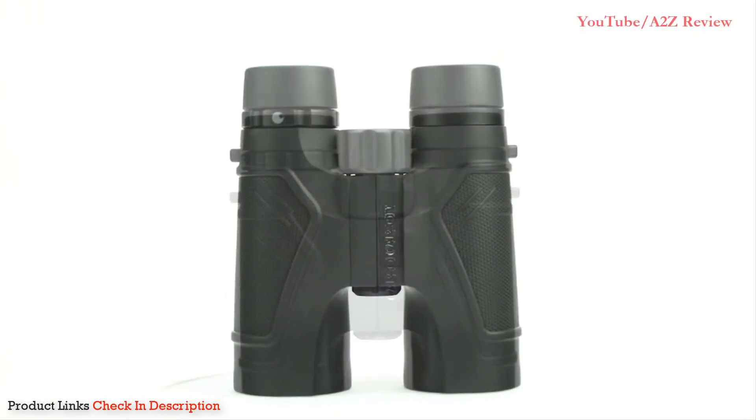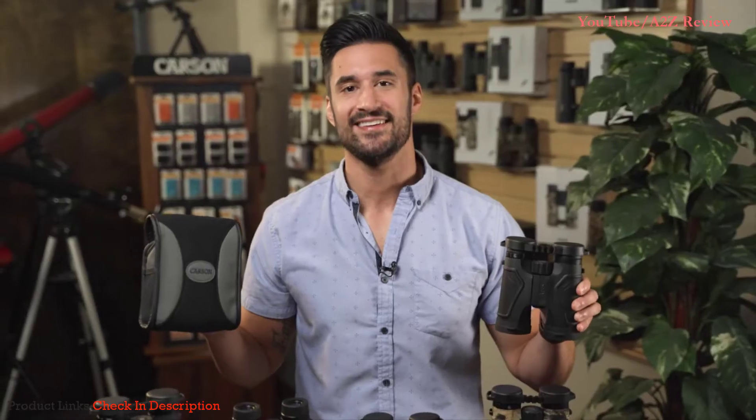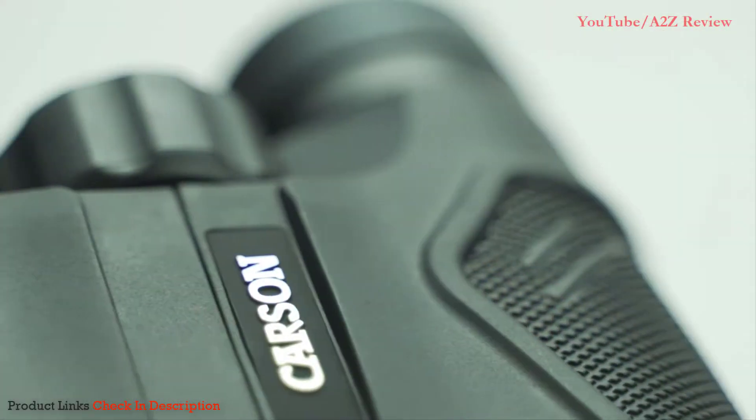The 3D ED series comes in a variety of sizes and colors, so whether you're a bird watcher, hunter, or just using these on a sightseeing trip, they're perfect for anywhere you go. They also come with lens covers and a case to keep them protected. If you're looking for a high-quality binocular with exceptional image quality, look no further than the 3D ED series.